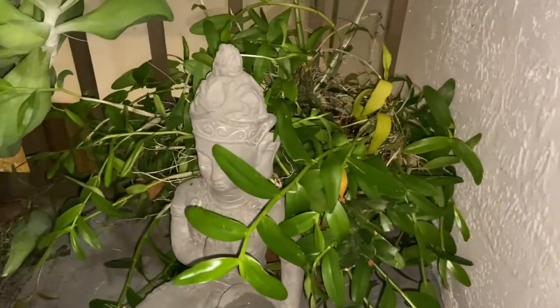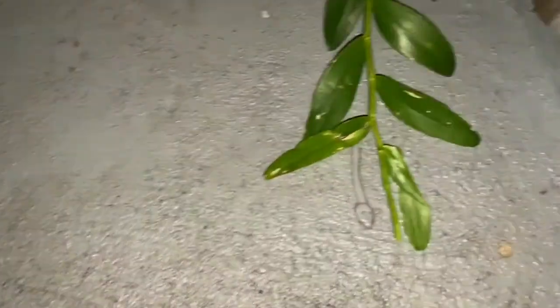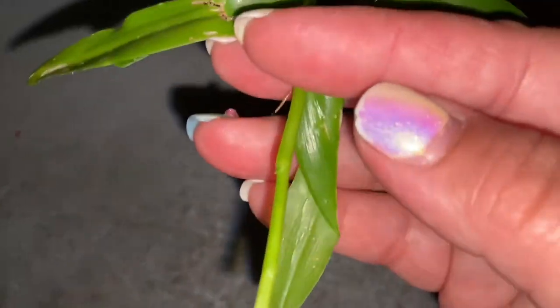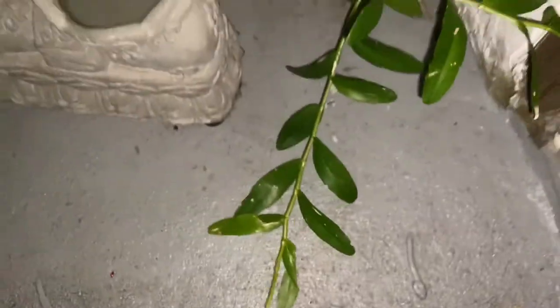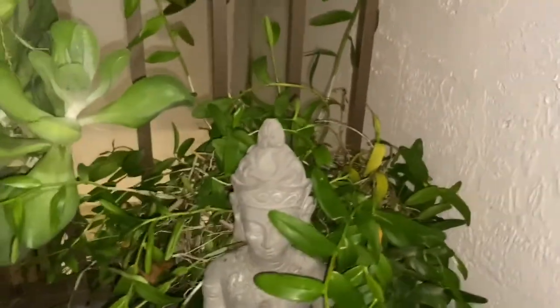I have no blooms yet. I did find, however, one of these, which normally leads to a little bud eventually. But nothing yet — never bloomed. So I will keep you posted if it does.